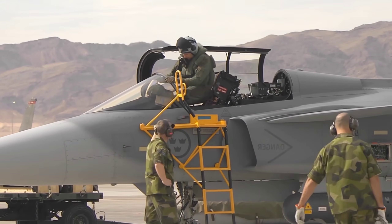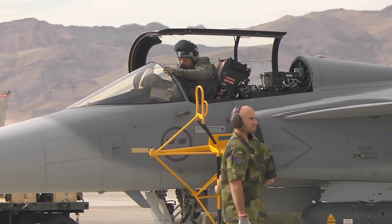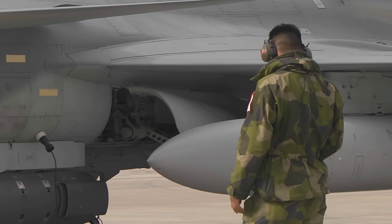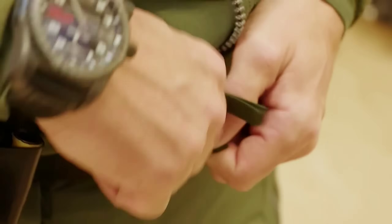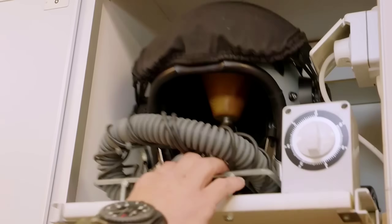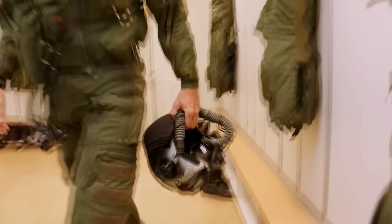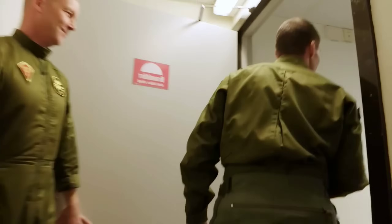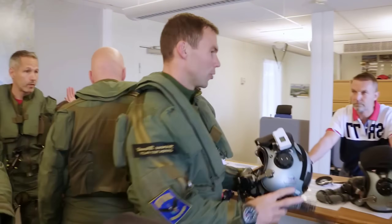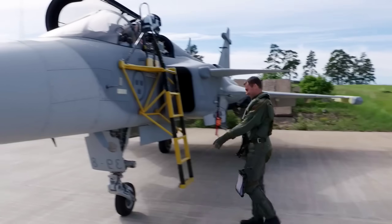However, the Gripen's versatility cannot be overlooked. Its ability to perform a wide range of missions, from air superiority to strike missions, while maintaining low operating costs, positions it as a highly adaptable and sustainable choice for air forces. Many smaller countries with limited defense resources have opted for the Gripen due to its impressive operational capabilities without the financial burden of the F-35. The Gripen is a highly capable aircraft for nations that require a reliable, flexible, and cost-effective fighter jet.